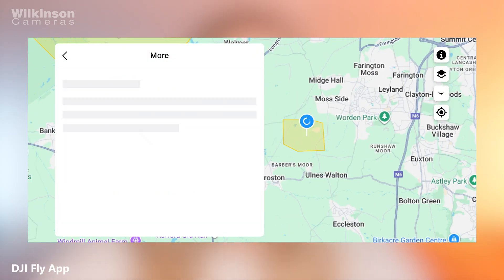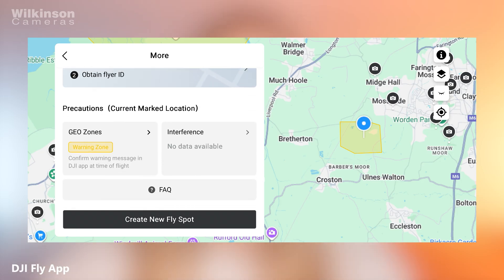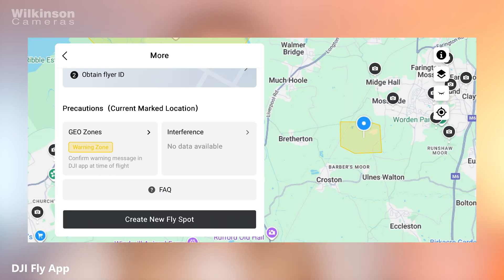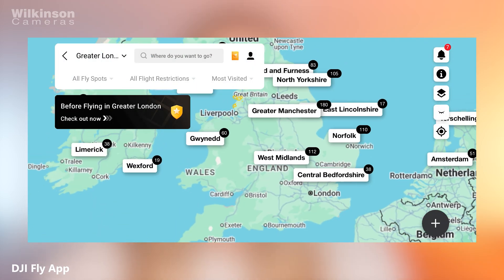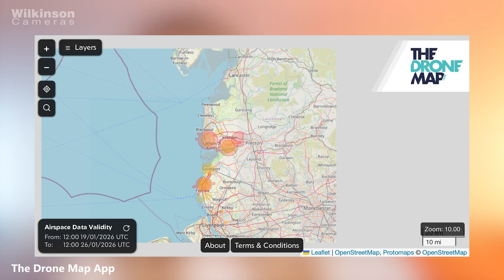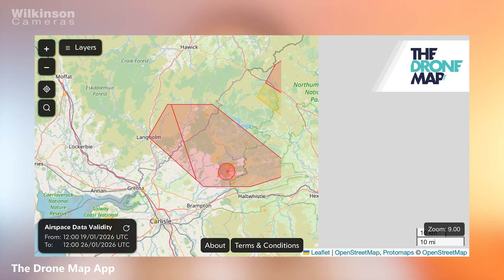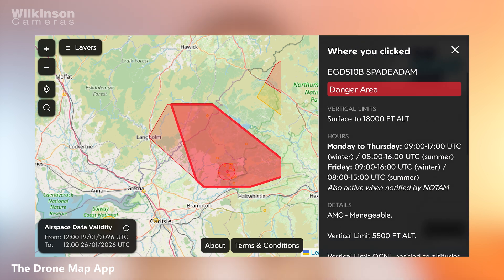It's also worth mentioning geo awareness tools. These aren't new laws, but the CAA is putting more emphasis on pilots using apps and built-in systems to check their airspace restrictions before flying. Many DJI drones already include geo awareness features and there are also free apps that show flight restriction zones, controlled airspace and temporary no-fly areas. Using these tools doesn't change the rules, but it does make it much easier to fly responsibly and avoid accidentally straying somewhere you shouldn't.